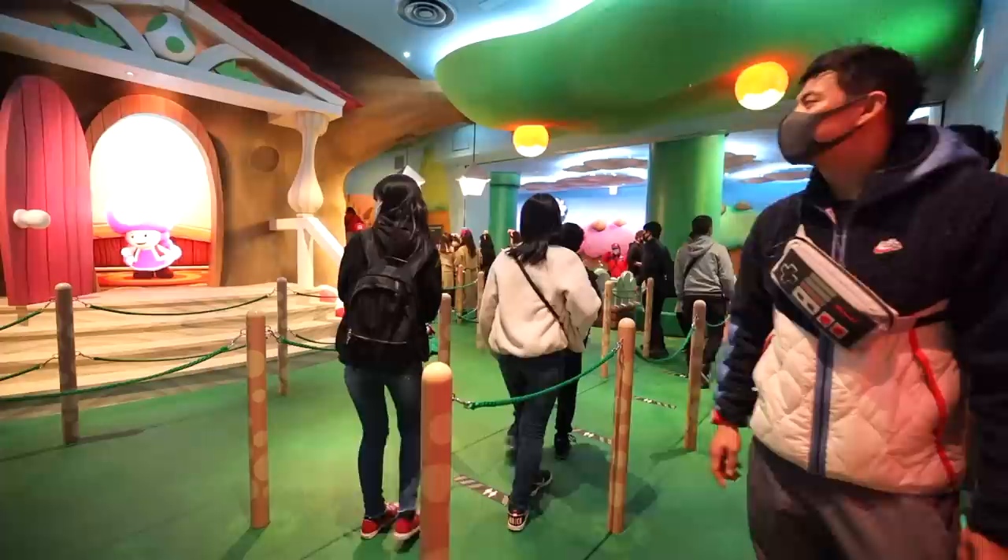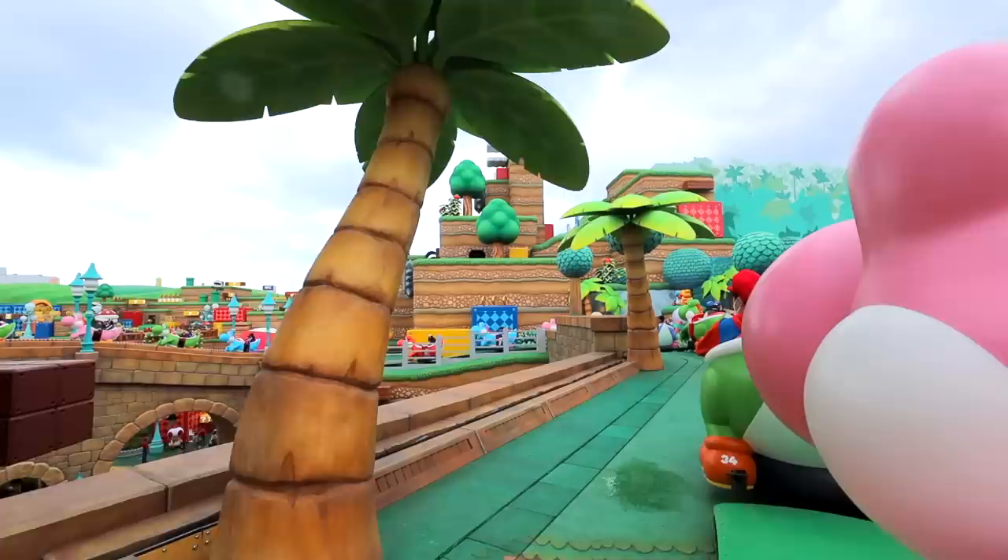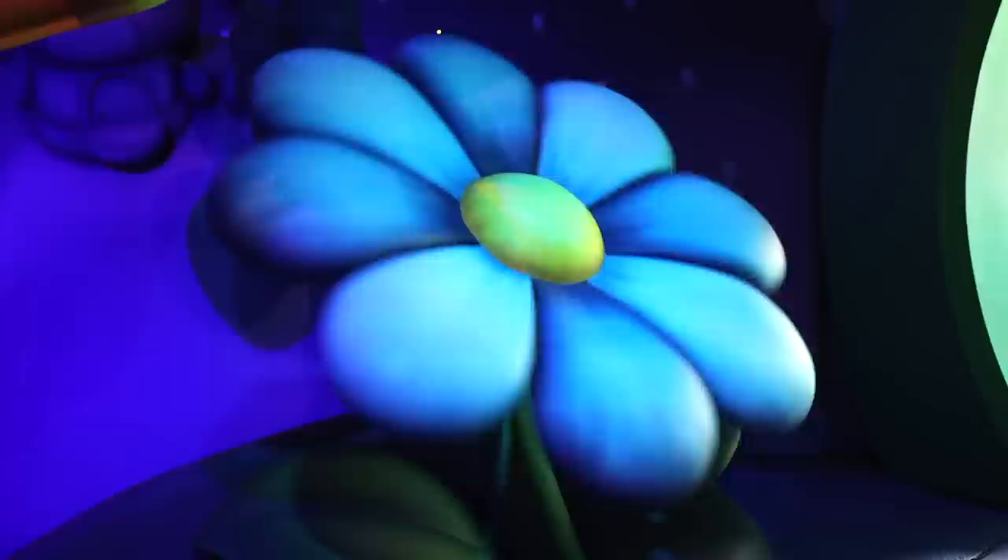Yoshi's Adventure is basically a slow ride that allowed me to enjoy the spectacular view of the Mushroom Kingdom while also hunting treasure eggs along the way. This is quite amazing — it's really bringing me back to my childhood.